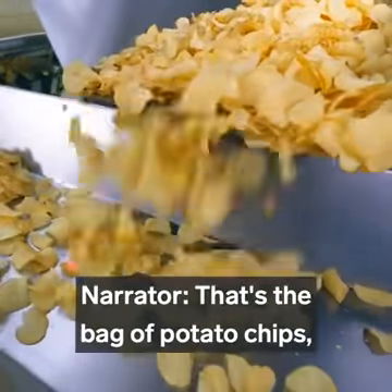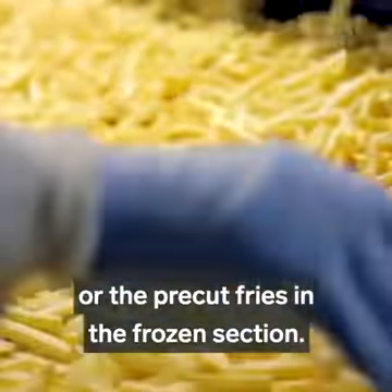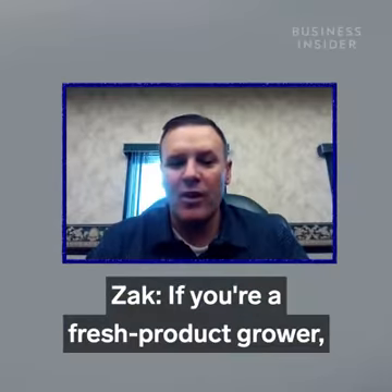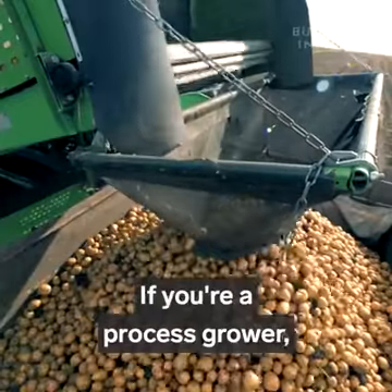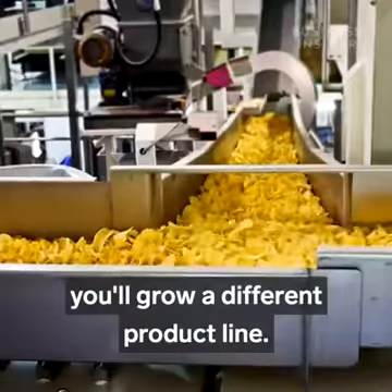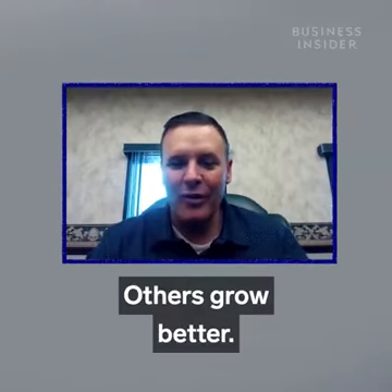That's the bag of potato chips, the french fries at McDonald's, or the pre-cut fries in the frozen section. If you're a fresh product grower, you'll plant a different variety or genetic line of potatoes. If you're a process grower, you'll grow a different product line — some fry better, they have a better color to them, others grow better.